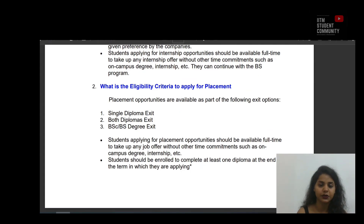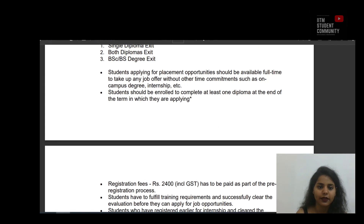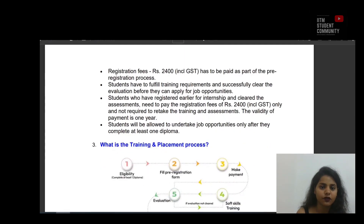Question 2: What is the eligibility criteria to apply for placement? Placement opportunities are available as part of the following exit options: single diploma exit, both diplomas exit, BSc, and BS degree exit. Students should be available full-time for job offers and enrolled to complete at least one diploma. A registration fee of Rs 2400 including GST must be paid. Students must fulfill training requirements and clear evaluation. Students who previously registered for internship and cleared the assessment only need to pay Rs 2400 and need not retake training — the validity of payment is one year. Students will be allowed to take up job opportunities only after completing at least one diploma.